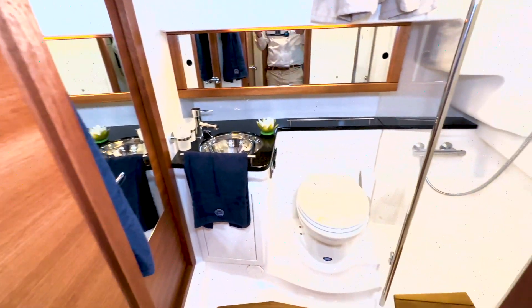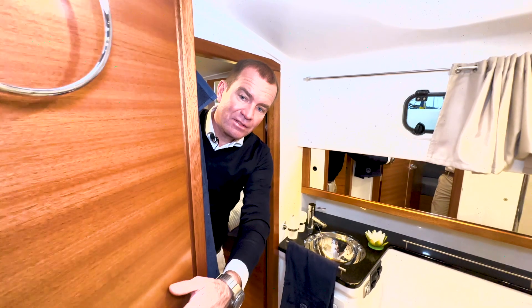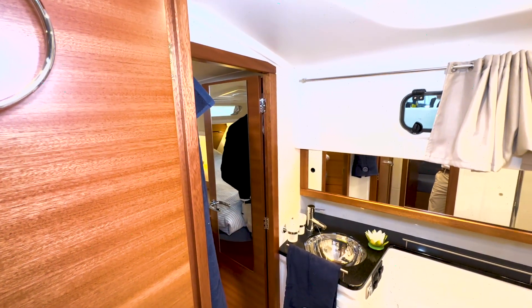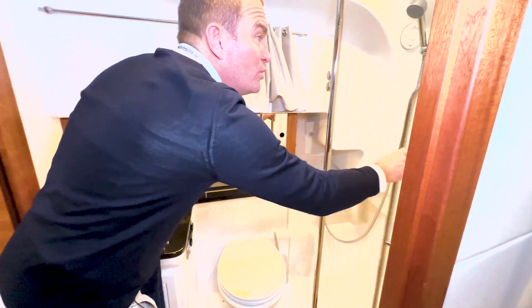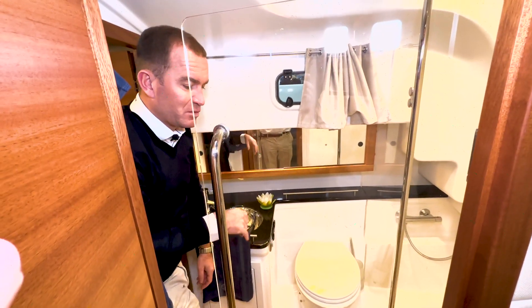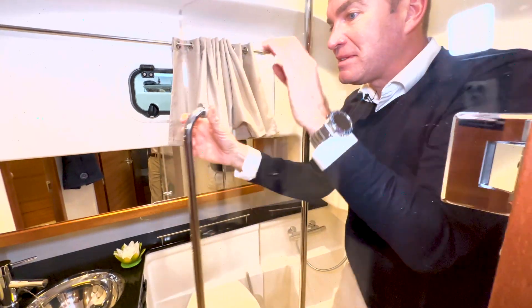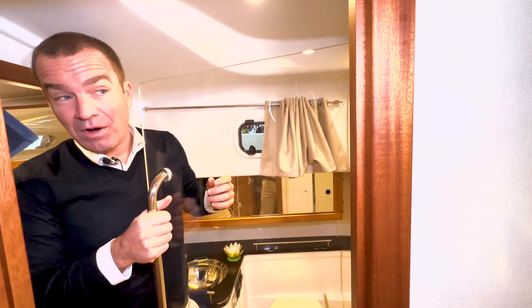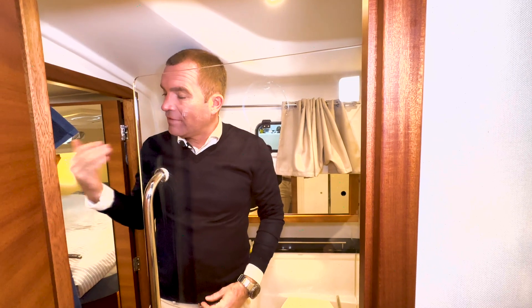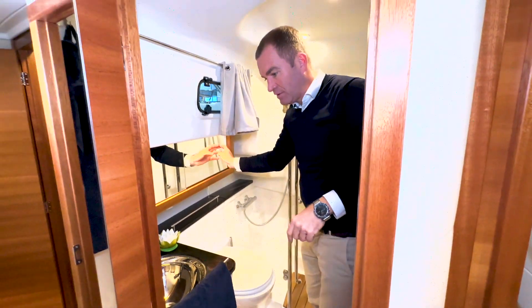Das ist der Zugang zur Nasszelle aus dem Flur. Ich komme hier mit dem Spiegel aus der Eignerkabine. Die Tür würde man meistens geschlossen halten, wenn man als Eigner an Bord ist, weil man dann den Toilettenraum um die Eignerkabine erweitert. Nach hinten ist die Dusche. Der Eingang für die Dusche ist zu 90 Prozent von der Eignerkabine aus. In der Dusche ist ausreichend Platz, das ist alles gut gelöst – großes Bullauge zum Lüften, ordentlich Schrank hinten dran.